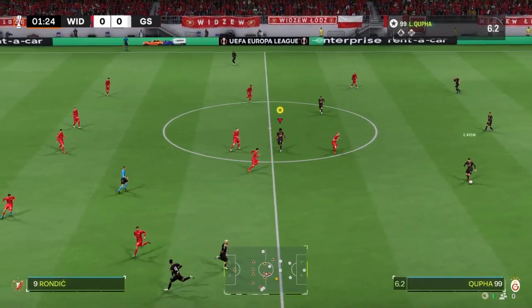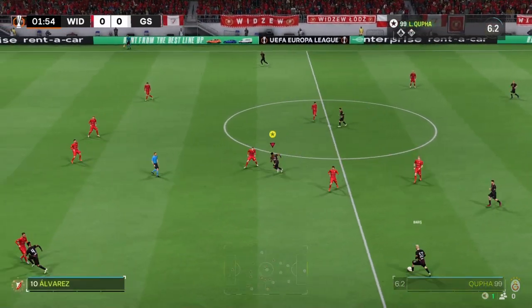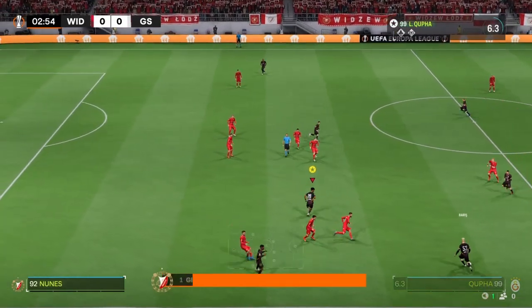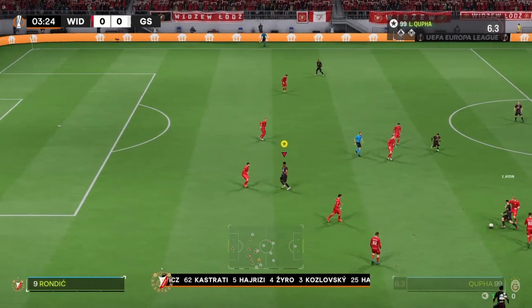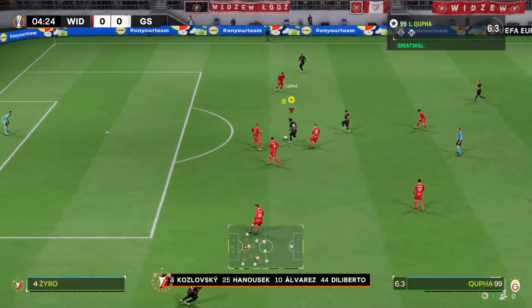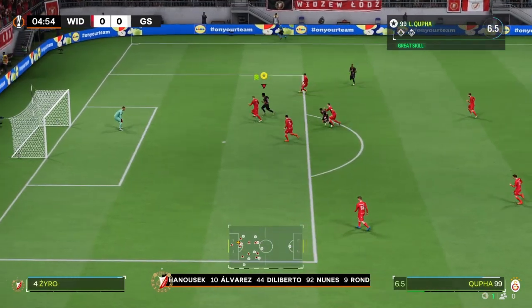They'll certainly need to show some character here. And this is how the hosts will begin the game today. It's a 4-3-3 with two out-and-out wingers, but they do vary their movement. They give width, but they also make diagonal runs in forward.